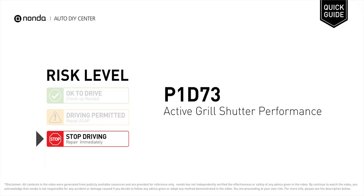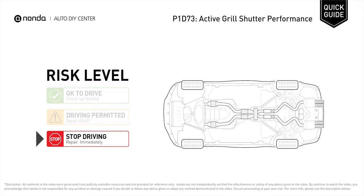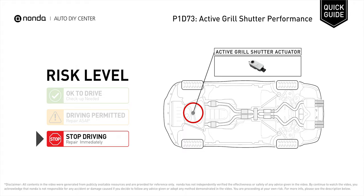P1D73 is a diagnostic trouble code for active grille shutter performance. Under this circumstance, stop driving and repair your vehicle immediately. It indicates that the PCM has detected a message from the active grille shutter actuator that the open to closed position travel is above 100 degrees.